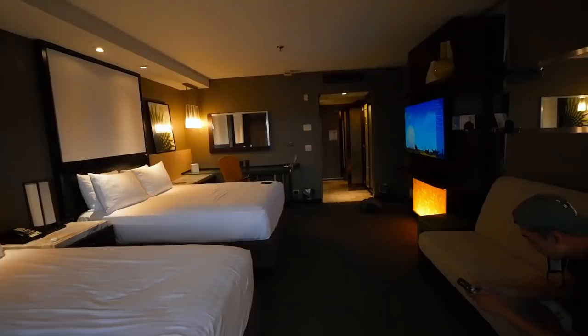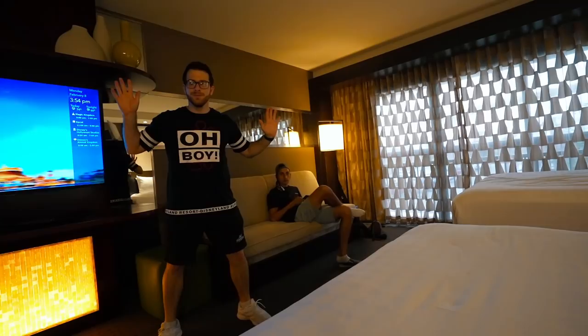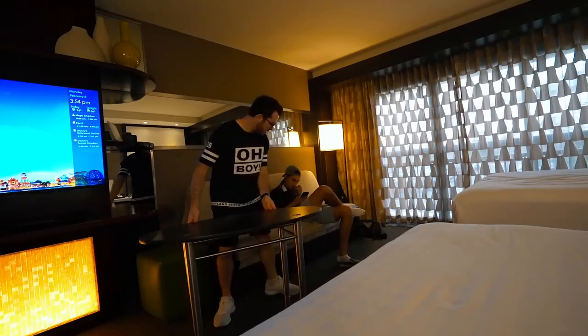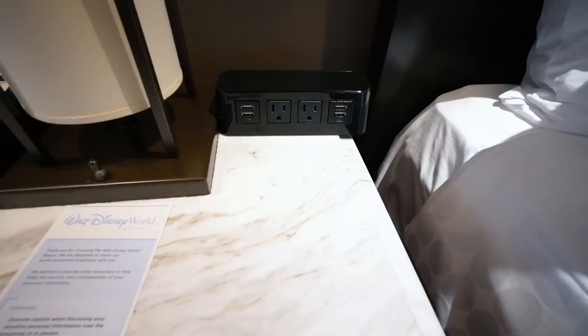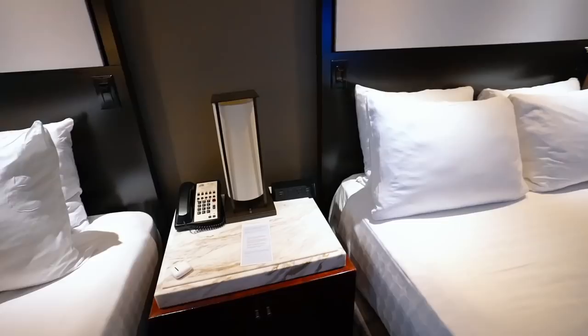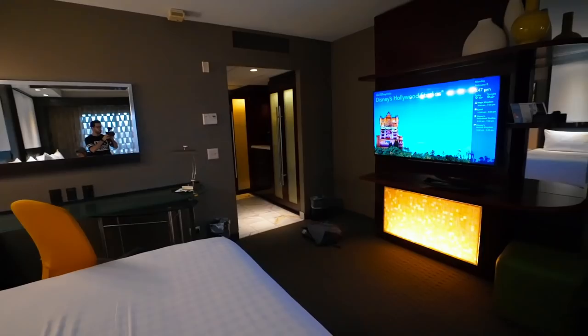If you're booking within the next week, there's a nice cool breeze option. They do have USB ports and standard outlets to charge your cameras and phones. That's our room — let's go check out the main concourse again and the pool.